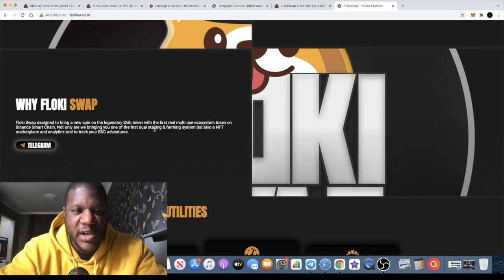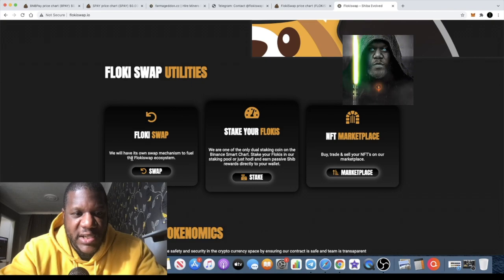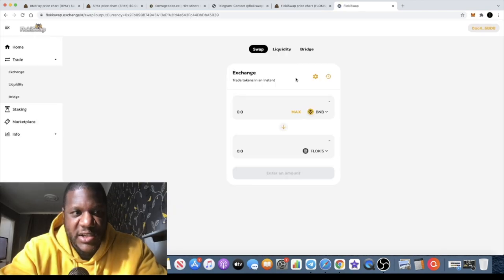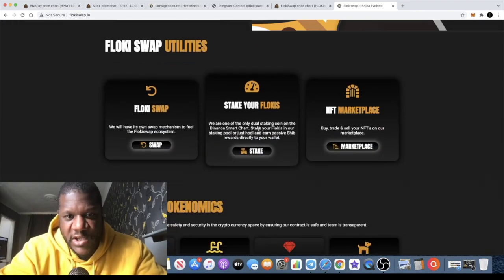Floki Swap is bringing one of the first dual staking and farming systems, an NFT marketplace, and an analytics tool to track your BSC adventures. The Floki Swap utilities include its own swap interface, which is in the early stages of development — you can check it out here. You can toggle dark mode or light mode. The staking is not available yet, and the marketplace is not available yet either, but the swap UI is live where you can swap your tokens and do what you need to do.